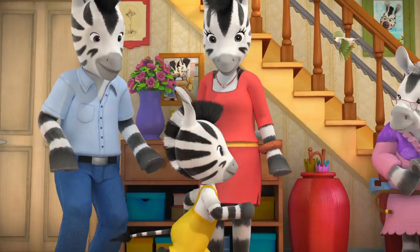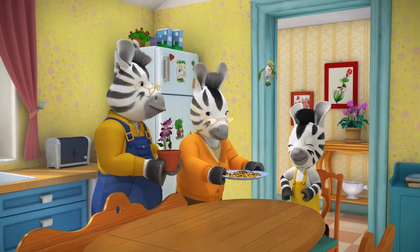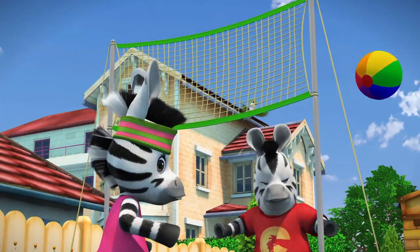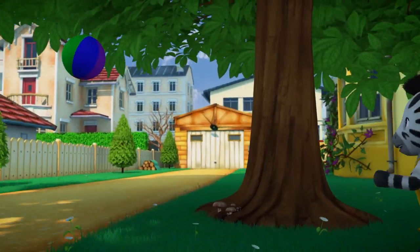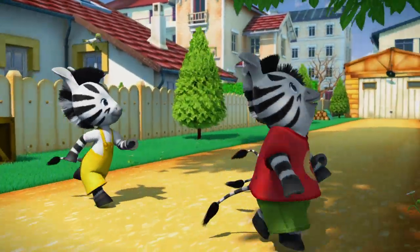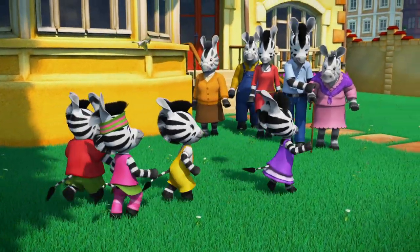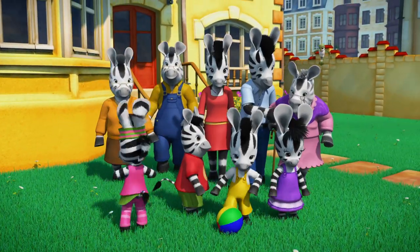Meet mom and dad, Nana too, grandma, grandpa, all of you. Oh, oh, oh, oh, oh, oh. I've got a friend in you, I've got a friend in Sue, I've got a friend in you, I've got a friend in Sue.